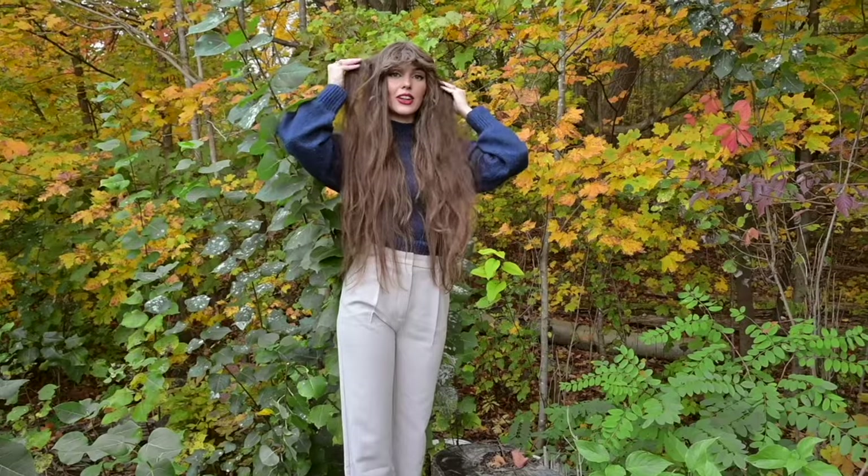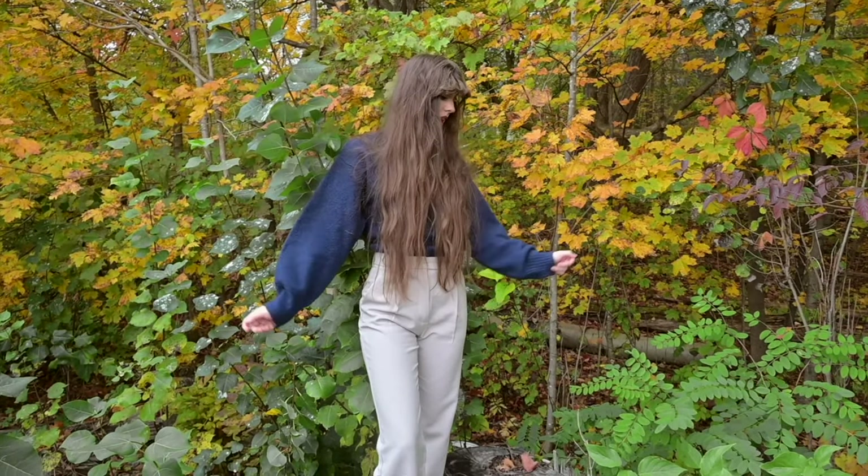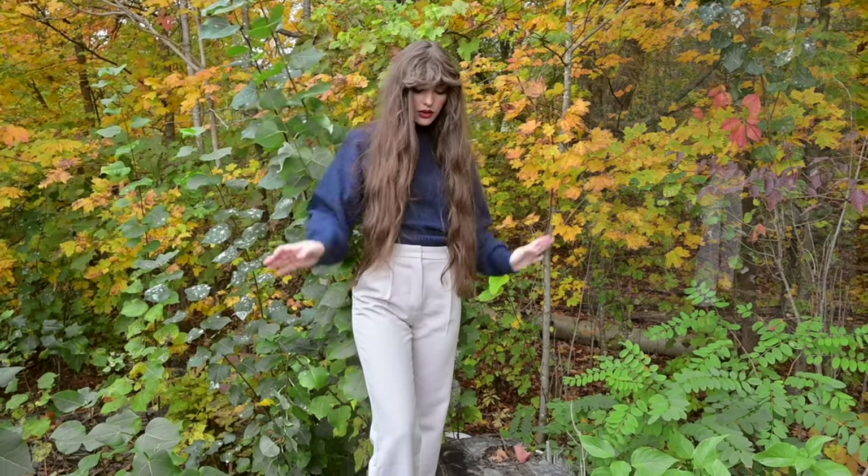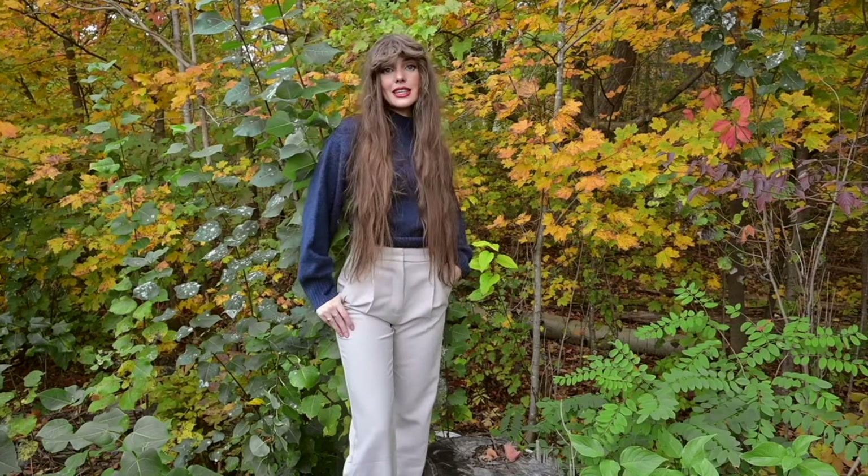Okay, here's the first Taylor look. My hair has already started to fall but it still fits the vibe. I have this blue sweater from ASOS — super comfy — and these pants are from Abercrombie. Here's the easy folklore look.